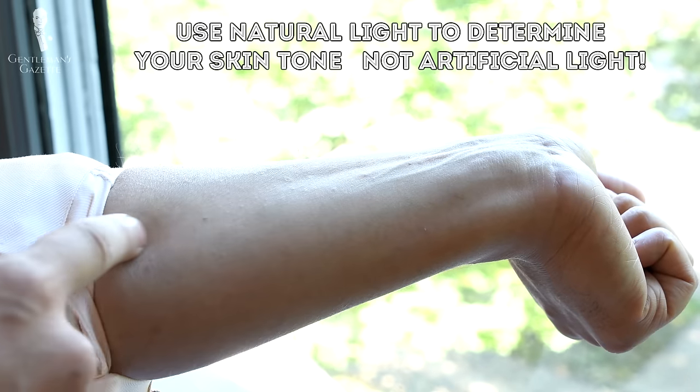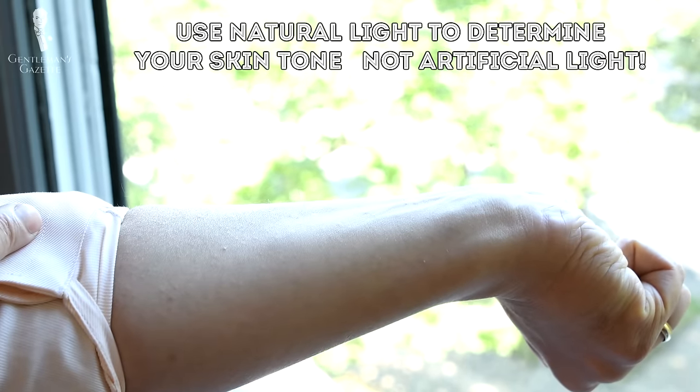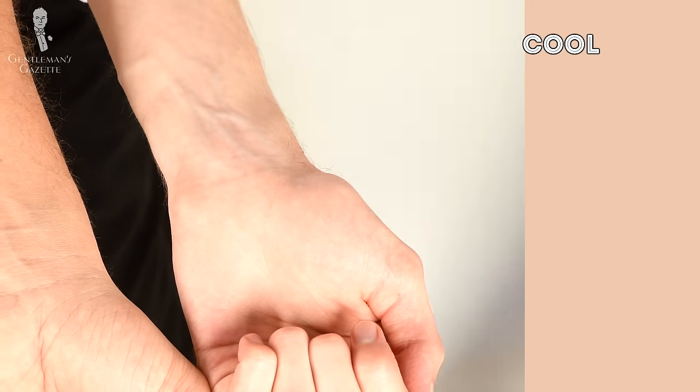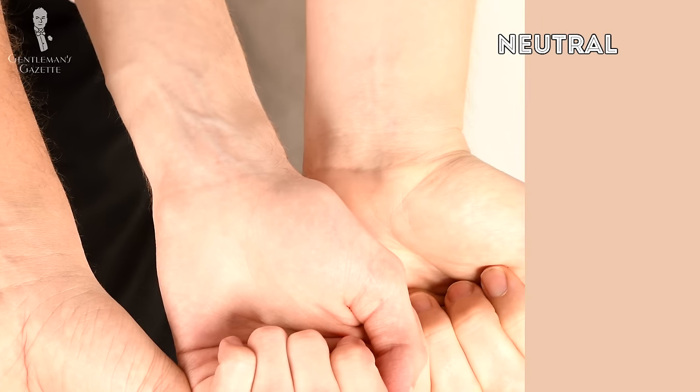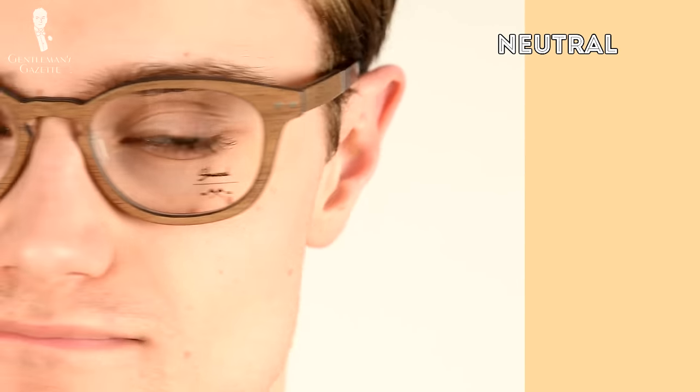Now that you know what frames will complement your face shape, let's talk about finding your skin tone to give you some ideas about color. The easiest way to determine your skin tone is to look at the underside of your arm in natural daylight. Don't use artificial light because it might give you a false reading. You are looking for two important factors: first is the overall lightness or darkness of your skin, and second, and perhaps more important, is the undertone. There are three skin undertones. The first is warm, which typically has a green, yellow, or peachy golden undertone. Conversely, a cool undertone appears slightly bluish, and a neutral undertone is what you have if you can't really see a particular color or can't determine whether you're one or the other.